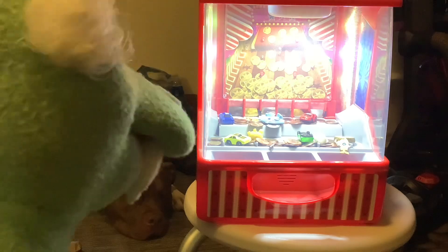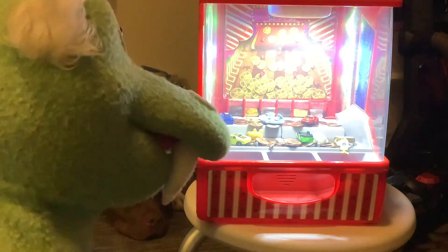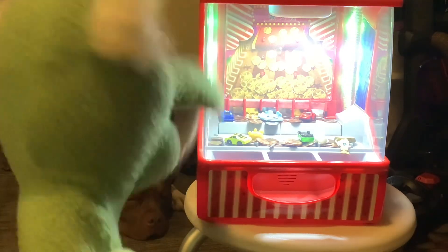Hey, Noble, is that your coin pusher machine?